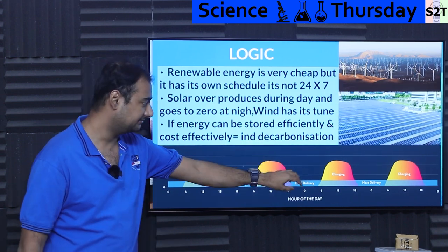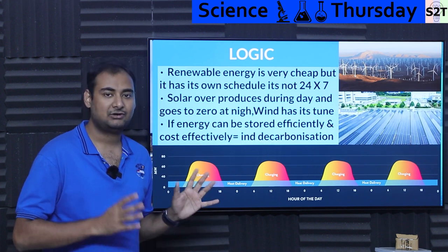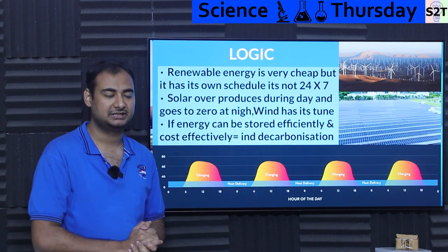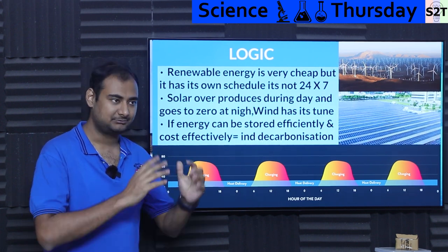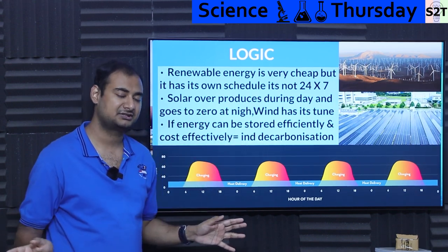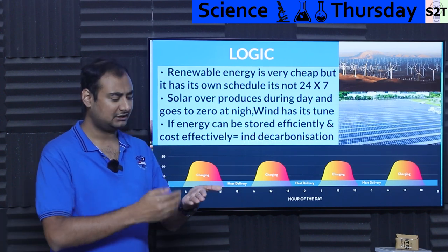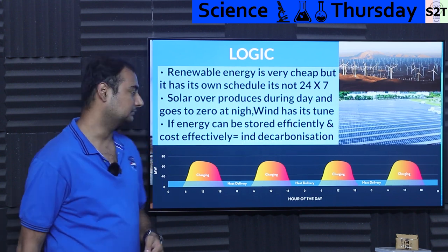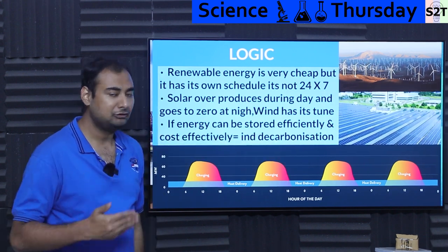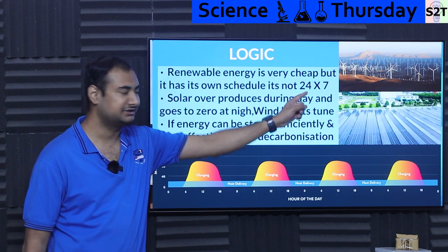If we can solve that issue — capturing surplus energy and using it for industry — we will decarbonize industry in a big way. Right now we're trying to solve multiple small things, but industry is almost being ignored because it's too big a problem. If somebody can solve this, the impact would be disproportionate. Companies don't want to keep buying fuel since prices fluctuate — it's just that they don't have another option because of the 24/7 problem.